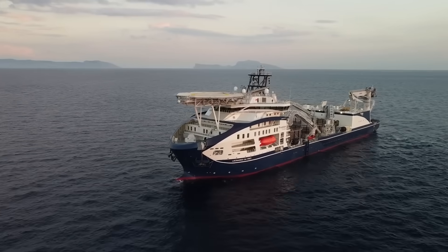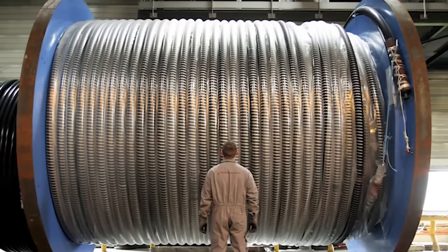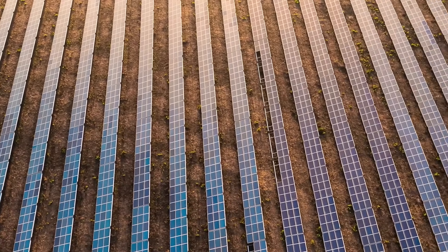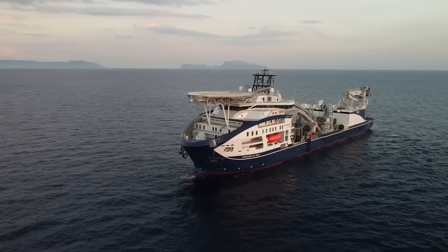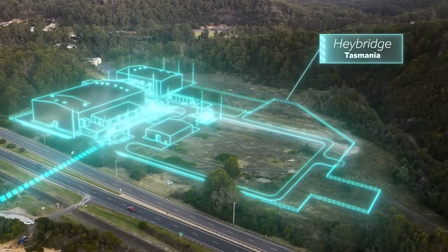Marinus Link is more than just a cable — it is a monumental and controversial feat of engineering, a project at the very heart of Australia's difficult and expensive transition to a renewable energy future. It is a multi-billion dollar bet that will reshape the energy landscape for the next 40 years, a hidden superhighway that demonstrates the incredible challenges we face in building the power systems of tomorrow.